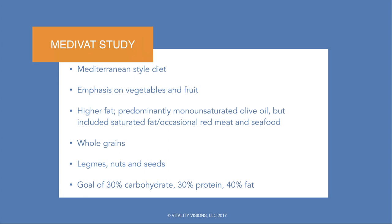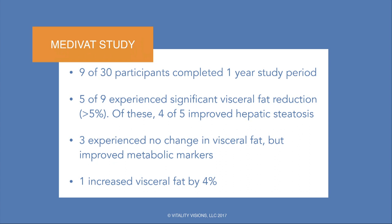The goal was to get them down to at least 30% carbohydrates; they were all starting at about 50–60%, so this was at least going in the right direction — lower carb with increased fat. Unfortunately, we had a tremendous dropout and only nine people completed the 12-month trial. Five of the nine experienced significant visceral fat reduction, and of those five, four improved the appearance of their liver and their liver function tests. Three didn't experience much change in visceral fat but did improve their biomarkers. One actually increased, but this individual didn't really follow the program.